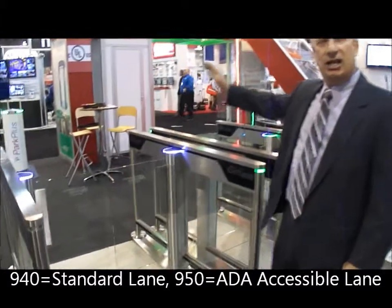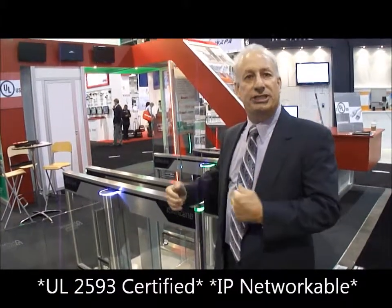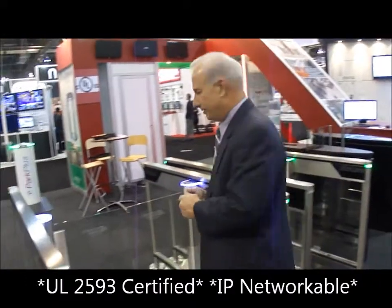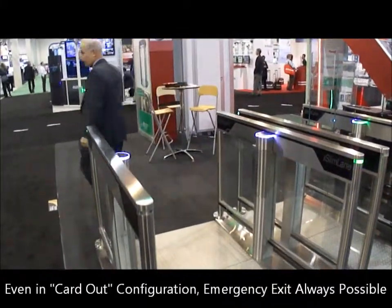Another feature on our Slimlate 950 and 940 product — with the low class and the high class, along with our UL approved product and IP connectivity — is the emergency egress, which the fire departments are going to utilize. And you cannot get through on the unsecured side.